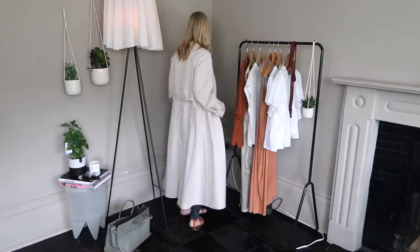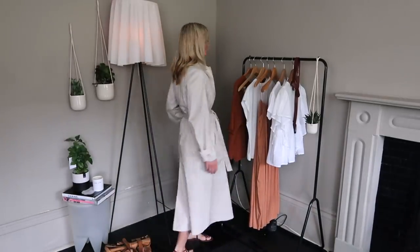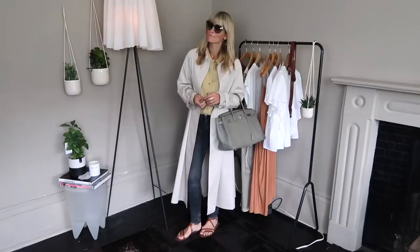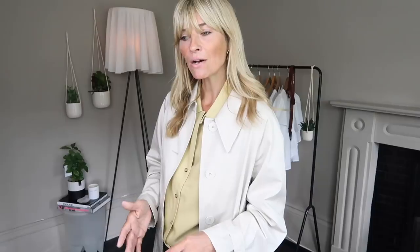My absolute favorite item out of the entire Mango order was this beautiful trench coat. I really didn't need another one but I fell in love with it the second I saw it, mainly because I hadn't seen anything like it this spring/summer. Lots of trenches are doing the very classic shape, but for something a little bit different if it's within your budget, I thought this one was just so different. It's a really light cotton — probably thinner than you'd imagine when you see it on the website, but in a really lovely way.